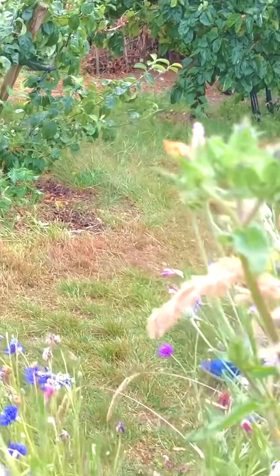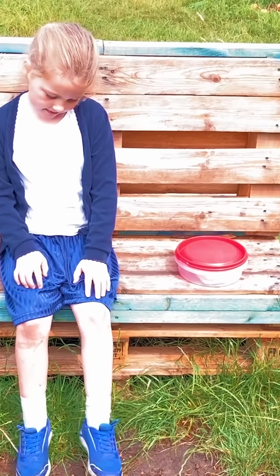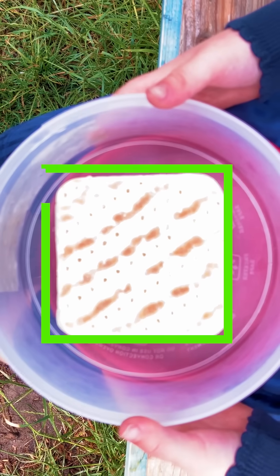Hmm, one last square to find. I wonder where it could be? It doesn't seem to be here. Wait, there it is! A square sandwich!